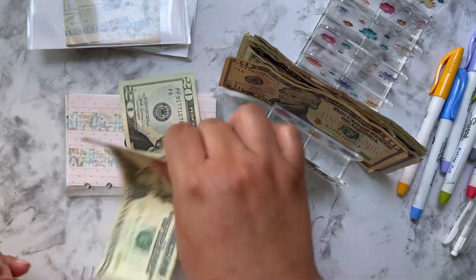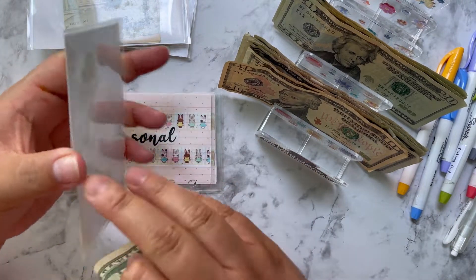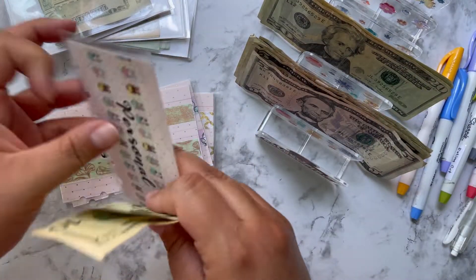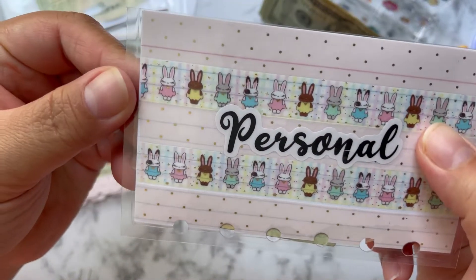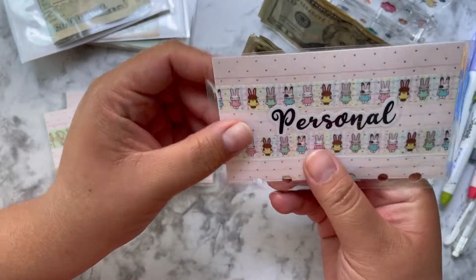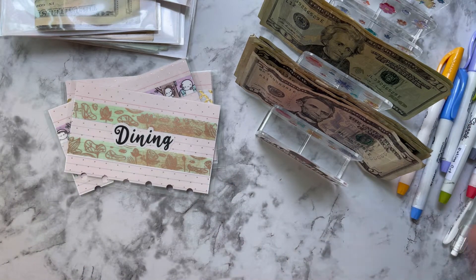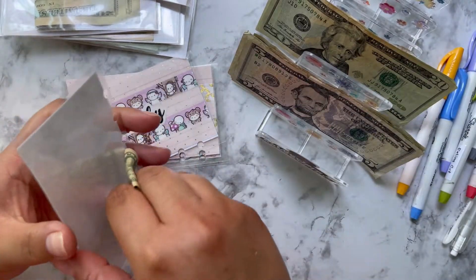Gas gets $100 — forty, sixty, eighty, one hundred. You just have to be creative sometimes and use what you have. Personal gets $30. These envelopes I made myself from flashcards — the back is plain so you can't tell unless you get up close. I didn't want to buy white cardstock, so I used flashcards, washi tape, and laminating sheets I already had. Dining out gets $30.